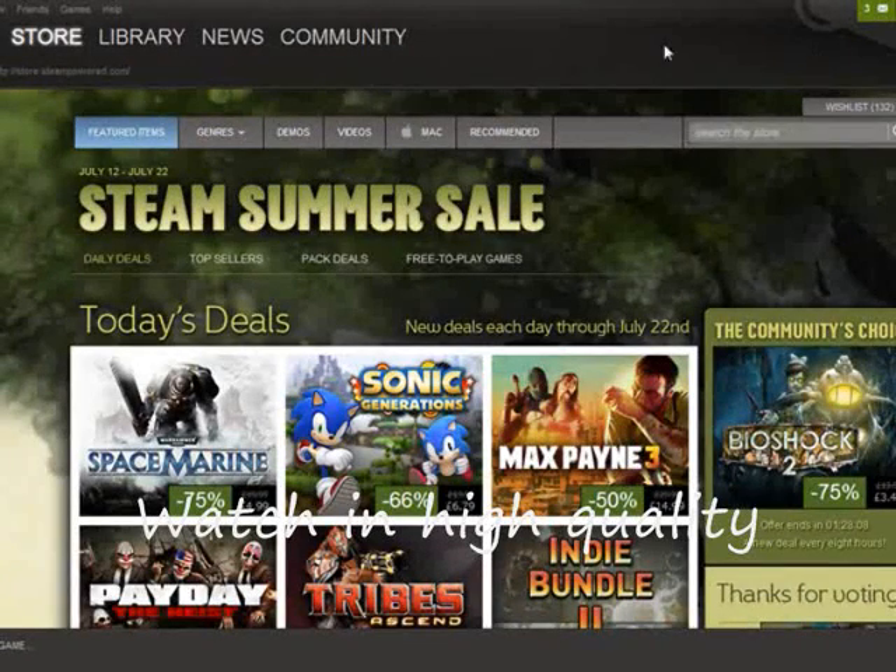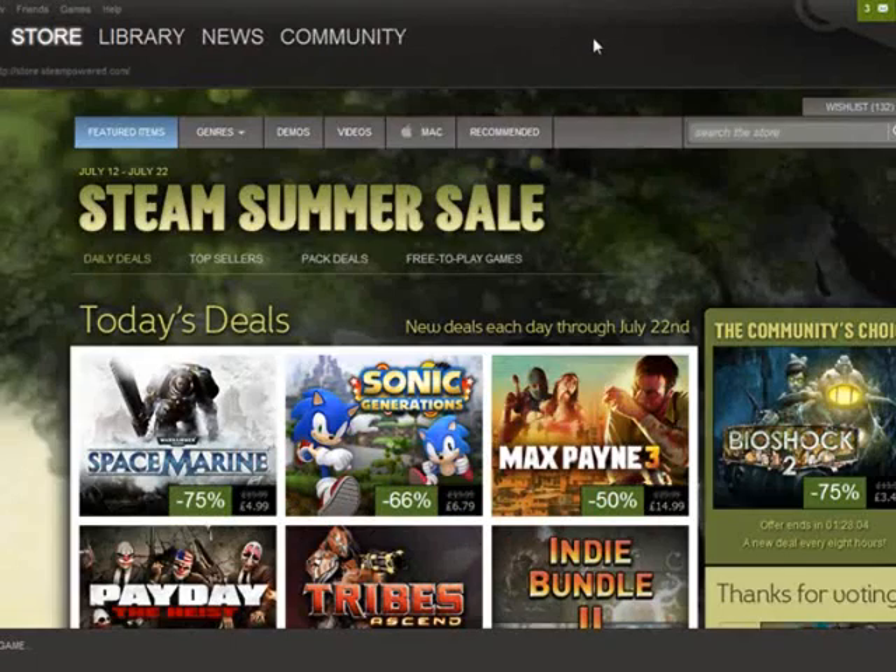All right guys, UK Admin here. Now as you all probably know, the Steam Summer Sale started a couple of days ago — it was actually on the 12th of the 7th of 2012, starting around 6pm GMT UK time. The reason I'm making this short movie today is just basically to show you a nice little gift that I've received approaching my birthday.